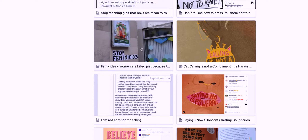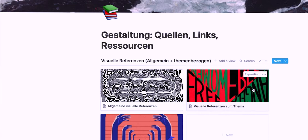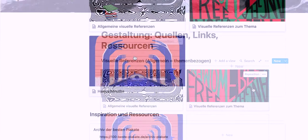We quickly realized how multi-layered our subject is, and that's why we worked out different subtopics. We conducted visual research on posters that appeal to us visually and can serve as inspiration, but also on posters made in the past explicitly on our topic. In general, it's always an advantage to have a large visual vocabulary and know what has already been created. We also opened up a collection of hands and mouths as illustrations, considering them as a constant symbol in our posters.